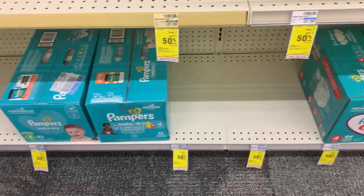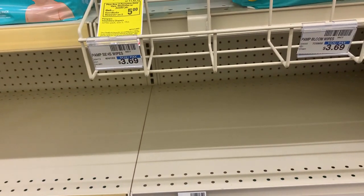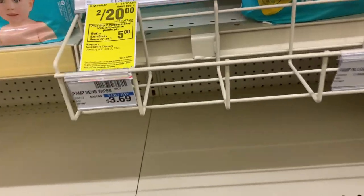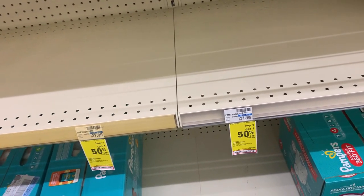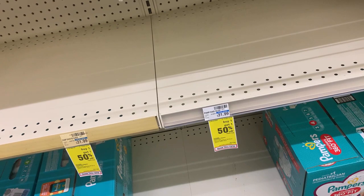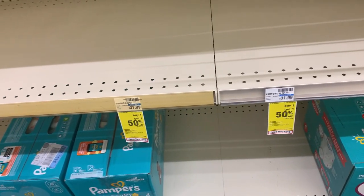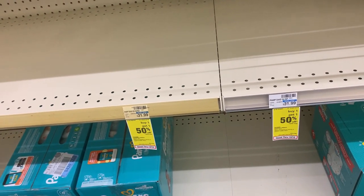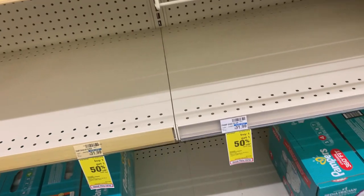We made it to the second CVS. The deal I wanted to do was on Pampers — two for $20, buy two get back a $5 ExtraBucks. My other store didn't have size five. So we're grabbing two size fives, paying $20 out of pocket. We have a $3 off of two digital coupon bringing the total to $17 — about $8 each. I do have the $10 ExtraBucks I'm rolling from the Colgate deal, leaving me to pay about $7 out of pocket and get back the $5 ExtraBucks.